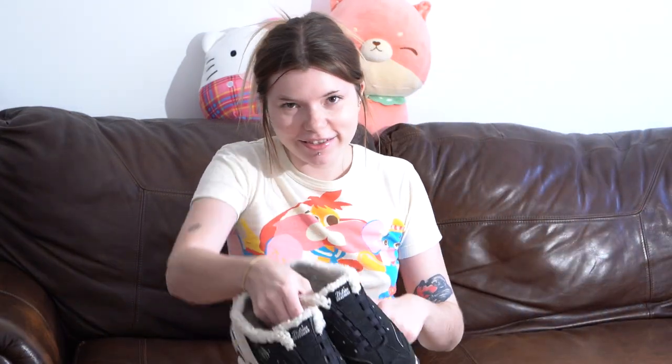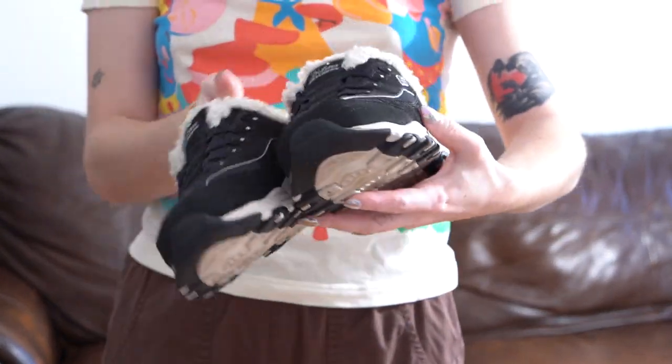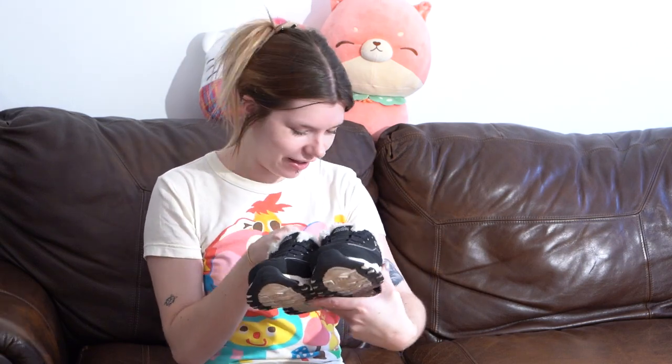Let's do the shoes next. First I have these Skechers Delights with Sherpa on the inside — they're like clogs with memory foam inside. Women's size 8. These were just weird enough for me to pick up because if they were just plain black Skechers I wouldn't have gotten them, but since they're fur-lined, clogged, and sneaker all at the same time, I can get behind these.